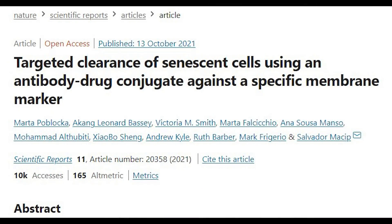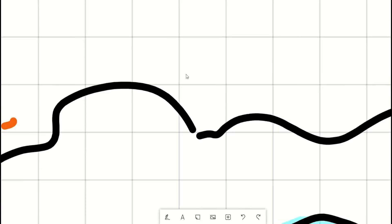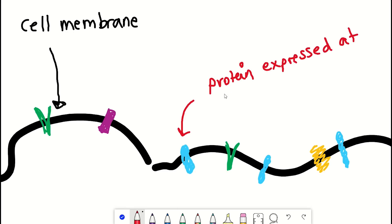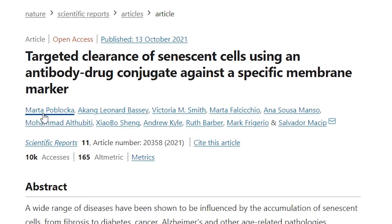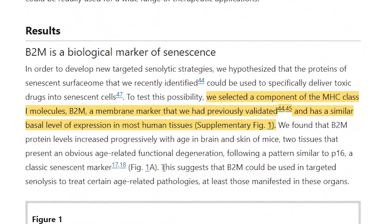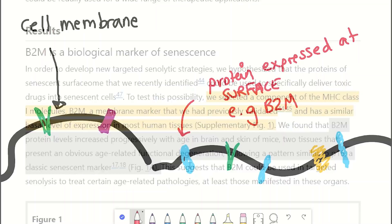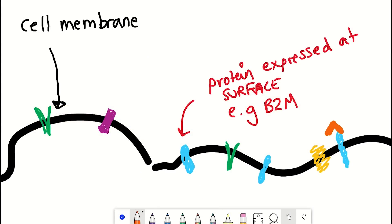This brings me onto the recent publication: 'Targeted Clearance of Senescent Cells Using an Antibody Drug Conjugate Against a Specific Membrane Marker.' Starting with the last two words — membrane marker — as with the CAR T cell approach, in this paper they exploit the surface of senescent cells, so proteins present in this membrane that aren't found as frequently in healthy cells. Here they decided to use the protein B2M as a membrane marker. The lead author Marta explained that B2M was already characterised by the lab, and its expression was much higher in senescent cells than in growing non-senescent cells, and because it's on the surface, they could target senescent cells with an antibody that specifically recognises this protein.